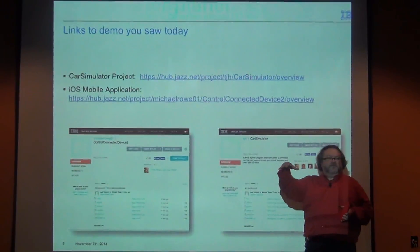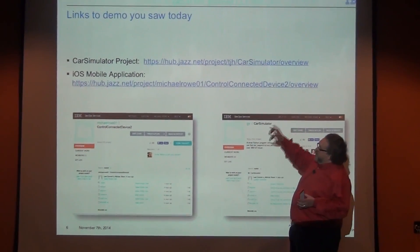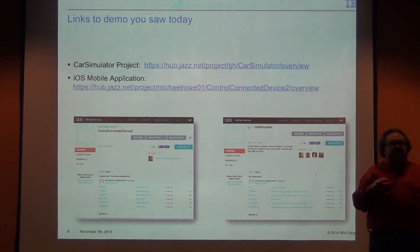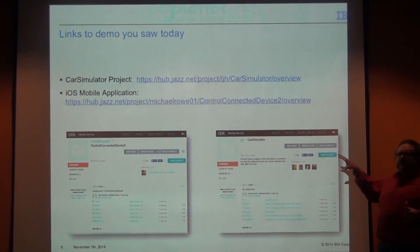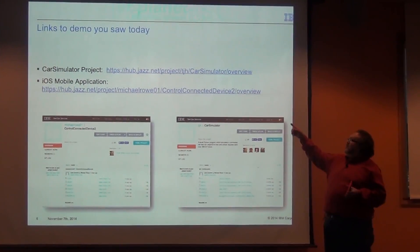Here are the links. These are on our DevOps services for Bluemix, also known as JazzHub. Both projects have their own Git repos attached to them, so you can go directly to the Git repo, pull it down, and use that as a base to figure out how it's all wired up. These slides will be shared and posted on the forum so you'll be able to get this without having to type it in.